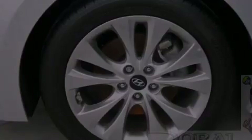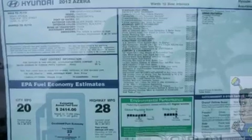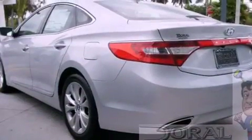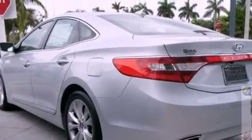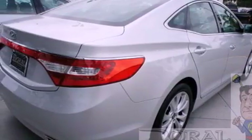Its top features include a navigation system, heated front seats, a dual-zone climate control system, a low-tire pressure indicator, alloy wheels, and traction control and stability control systems. The following features are also included: a split folding rear seat,